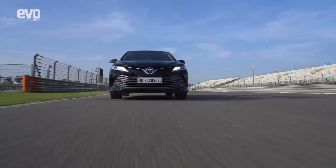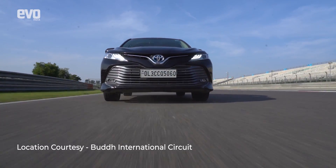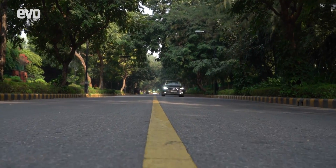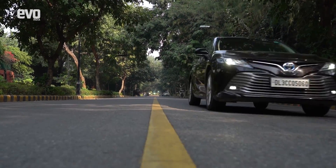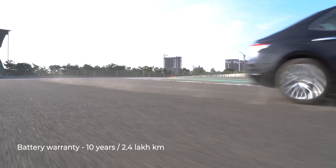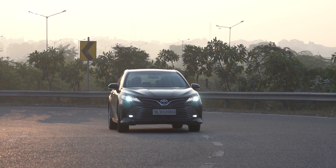It's really hard to ignore how future-proof the Camry Hybrid is. It doesn't demand a proper EV infrastructure thanks to the hybrid system, and its fuel economy can put many small hatchbacks to shame. Also, when it comes to the durability of this complex drivetrain, there's no need to think twice. It is, after all, a Toyota.